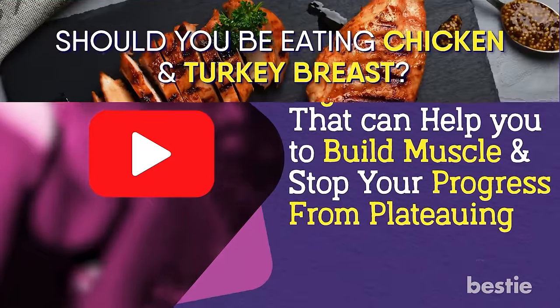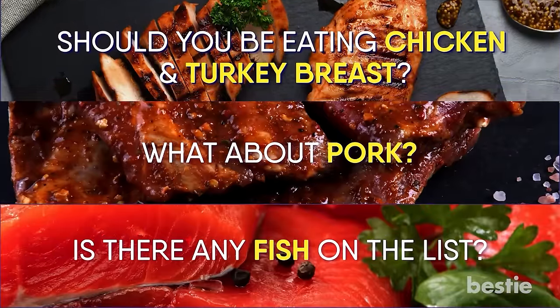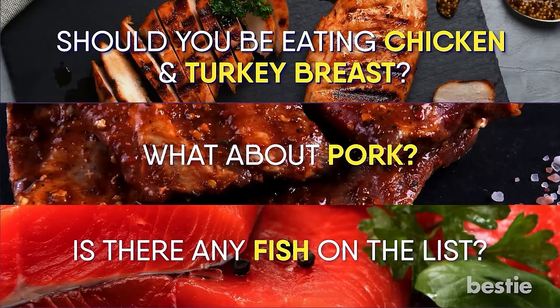Should you be eating chicken and turkey breast? What about pork? Is there any fish on the list? We're discussing all of that and more.